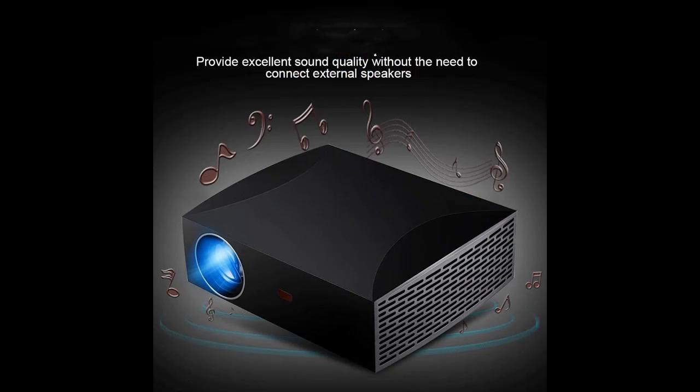It is the best choice for family gatherings, also suitable for playing in the dark and in the backyard. Enjoy a bigger screen and protect your eyes from TV, laptops, and smartphones.